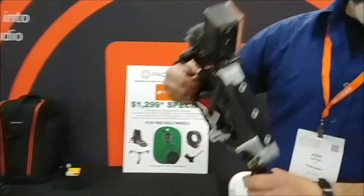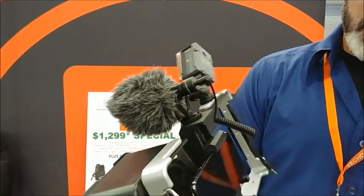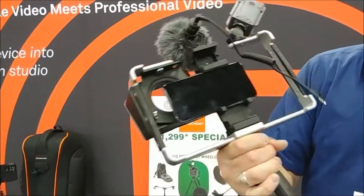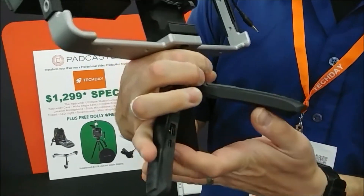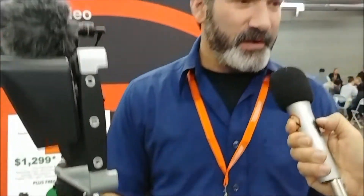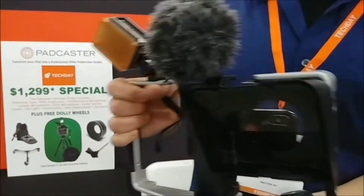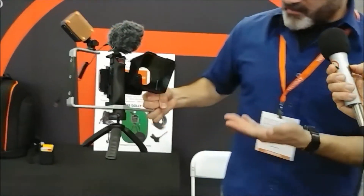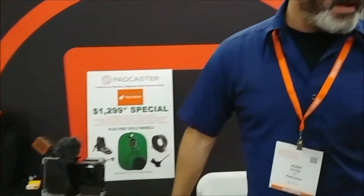Our new product is the Padcaster Verse — it's for smartphones. It'll fit any phone of any size. It allows you to use the teleprompter with your phone also. This is a little pistol grip, but it's also a tripod and a battery bank, so you can charge your phone with it in the field. The battery is about 3,200 mAh. This is more of a Tech Day product — more people using phones here than tablets. We just launched it beginning of April, so we're kind of excited about it.